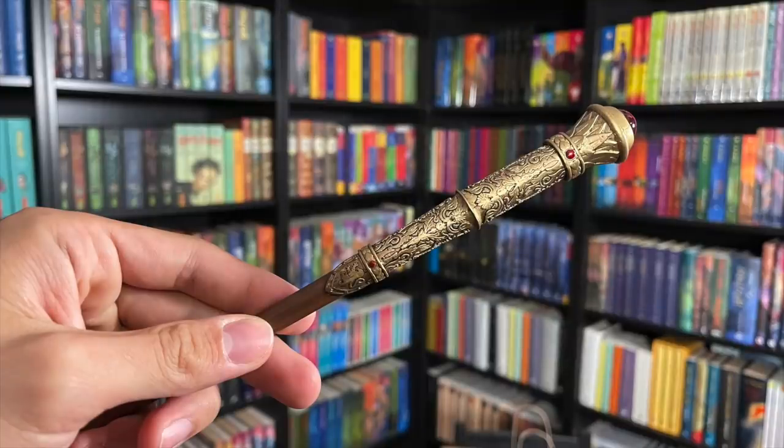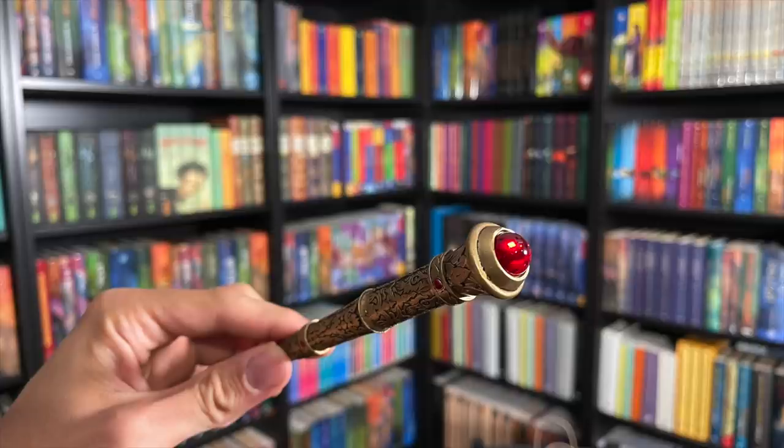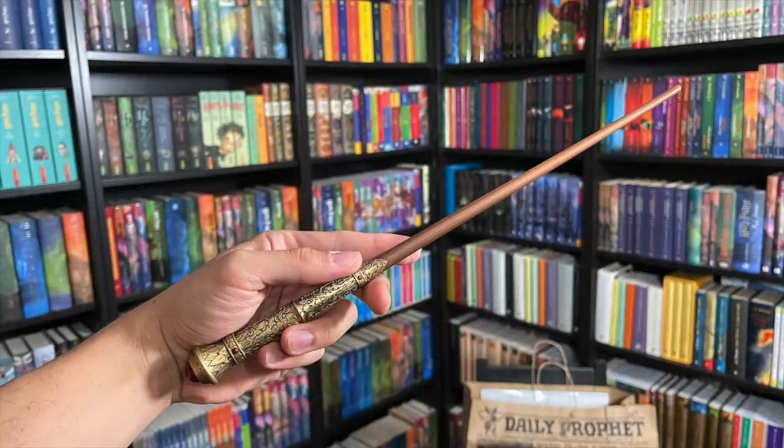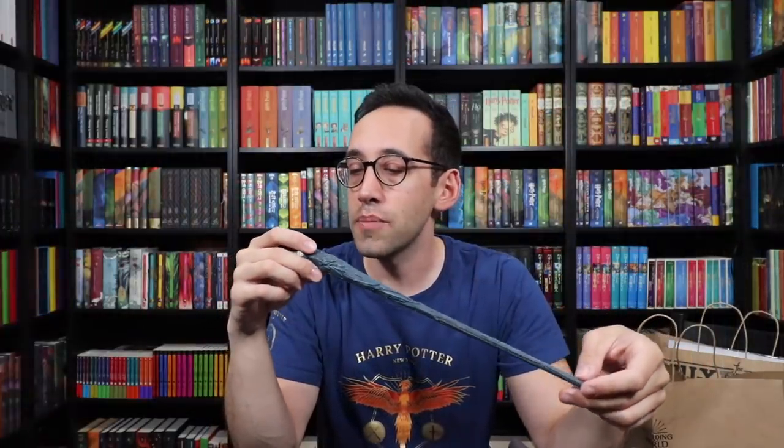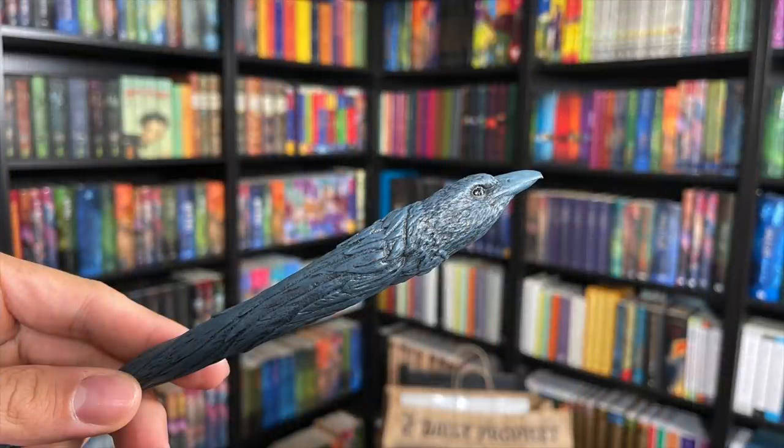The Sword of Gryffindor wand handle is detailed with designs and gold, with a red gem at the base and Gryffindor shields implemented in it, and then the wand shaft itself is a wood color. The Ravenclaw mascot wand is blue, and it's in the shape of a raven — it's almost like the raven is soaring through the air with its wings and feathers latching onto the wand. The eyes are shiny, which gives it some life. It's a stunning wand. We'll look at each of these wands in more detail in the dedicated video.